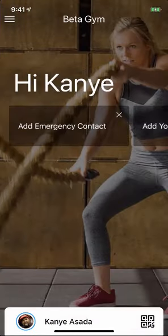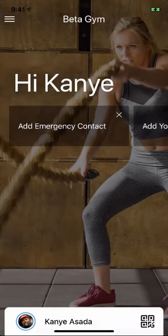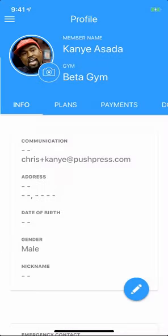And then Beta Gym is blue, I think. So everything's going to look blue.